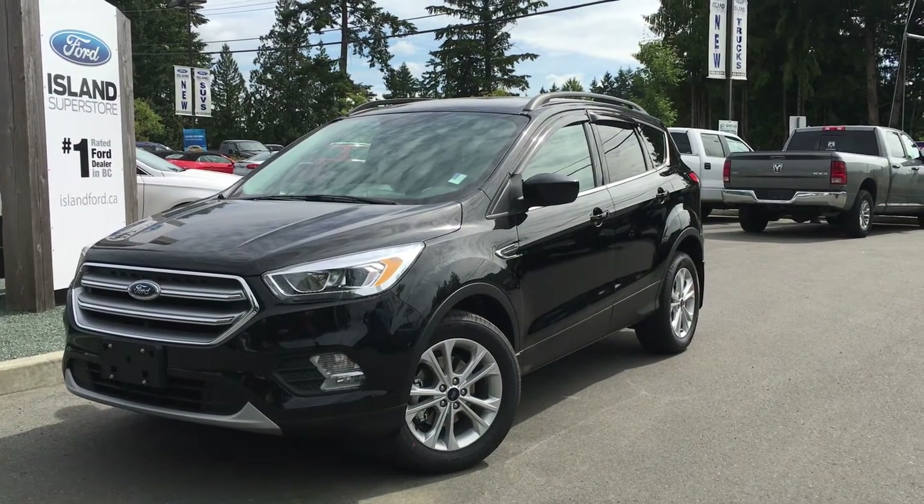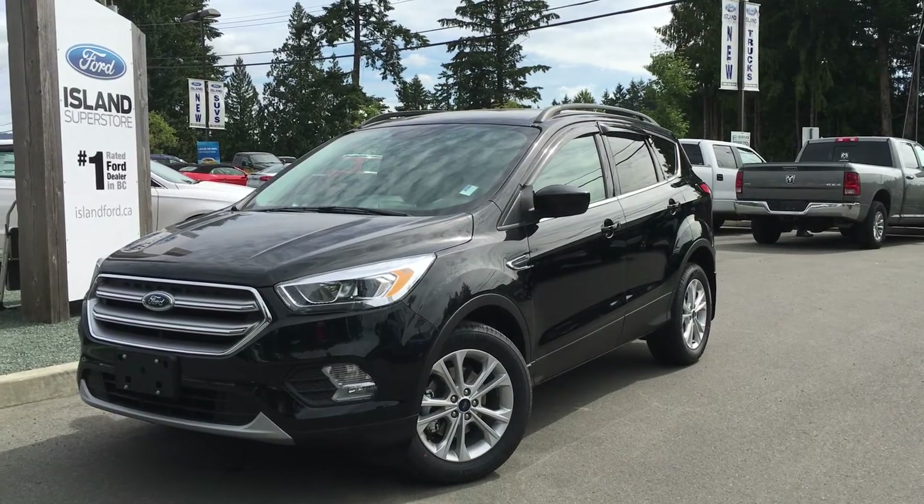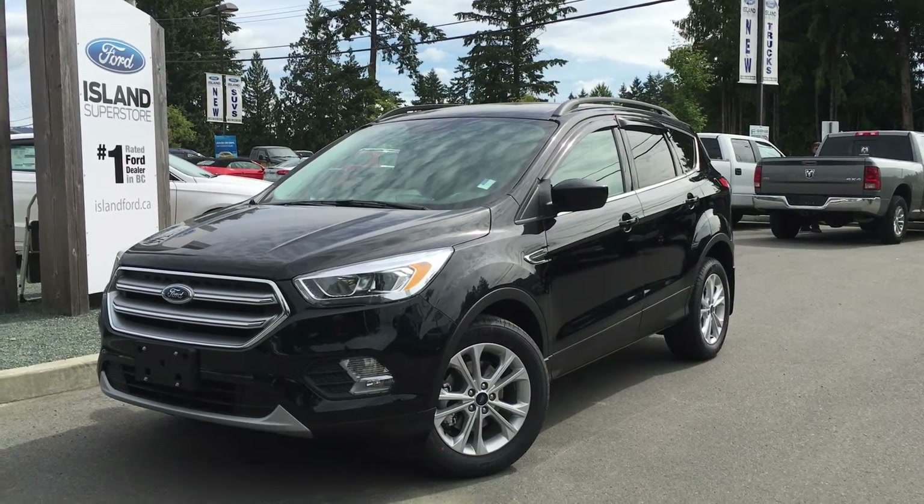Welcome to Island Ford Superstore, located on Norcross Road in Duncan, BC, just off the Trans-Canada Highway. Today we're looking at a 2017 Ford Escape SE.